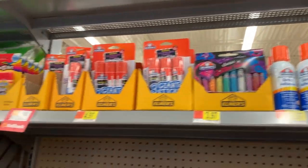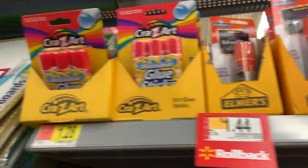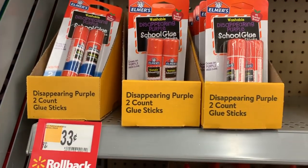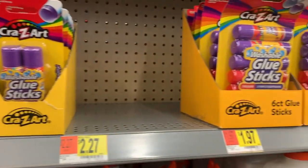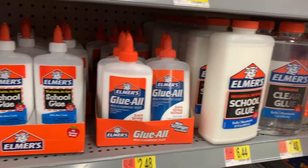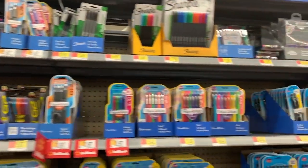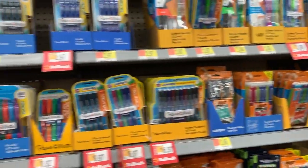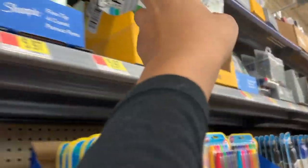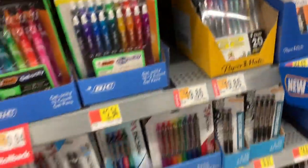They had so much glue — from spray adhesive to glitter glue to glue sticks to regular glue. They had the Walmart brand and the popular Elmer's brand in packs of two, four, six, or twelve, plus giant glue. And then we got to the pens and pencils — there were so many different colors and styles: black, red, blue, and other colors. If I showed you everything I saw, this video would have been an hour long.